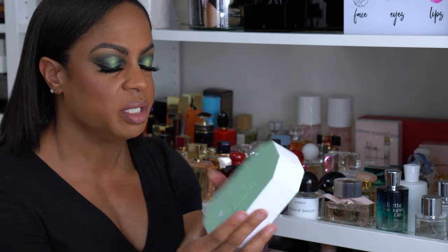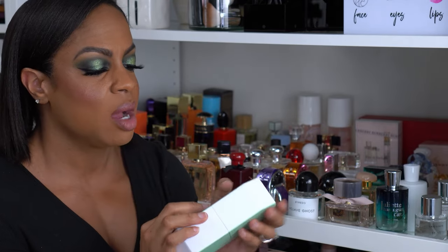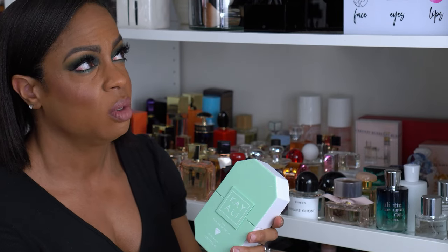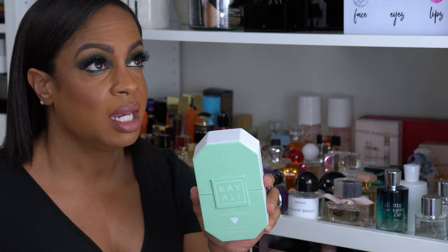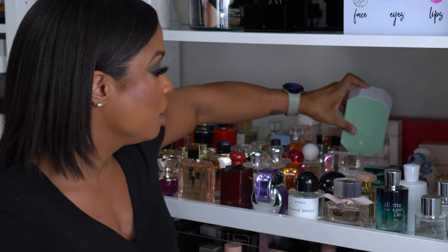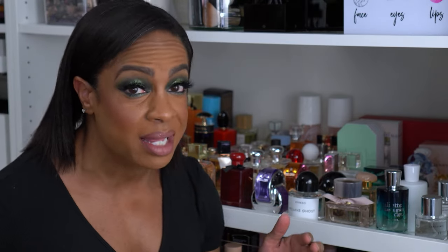This is the Kayali Yum Pistachio Gelato. I did not think I was going to like this — everybody was talking about it. During the Sephora sale, whenever it came out, they were out of this size so I got the smaller purse size first. I sprayed it and was like, 'I need the big bottle.' So I have the purse-size one in my purse and then this one. This smells so good and it is so strong. I want you to smell me coming — I want you to smell me after I left. I don't wear a lot in small spaces, but if I'm outside, you're going to smell me.